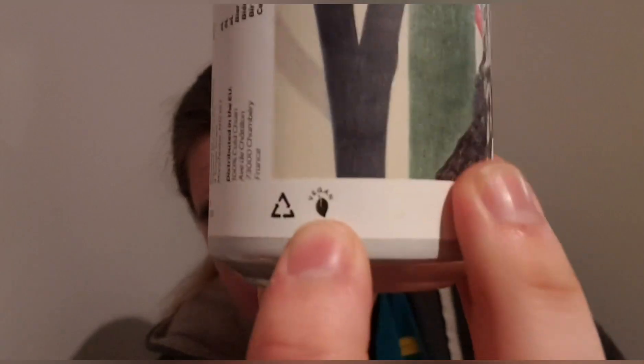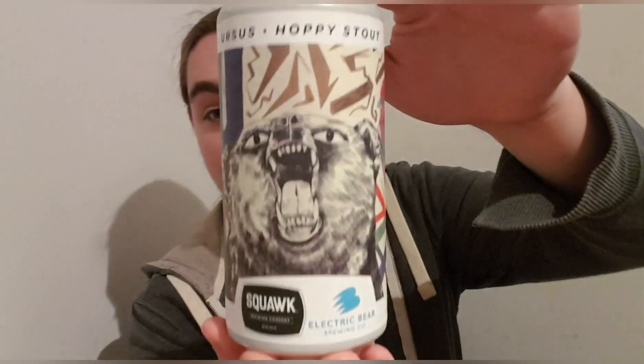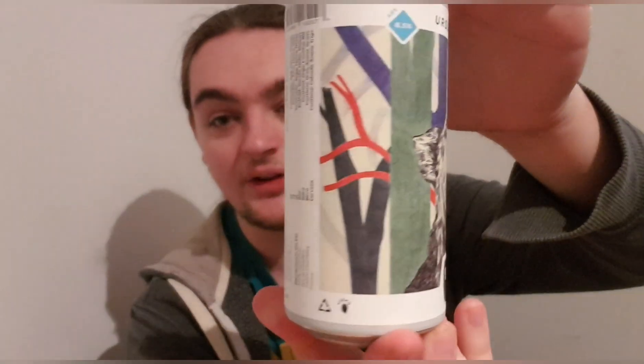It is a vegan beer — it literally says that, but it's tiny. It doesn't have it plastered anywhere else, just a little dot you can't even see. Besides that, it says pour gently, may contain sediment.